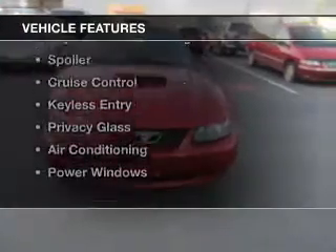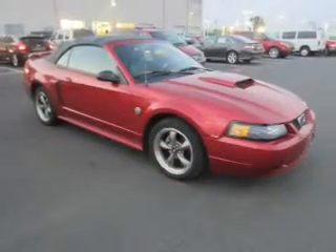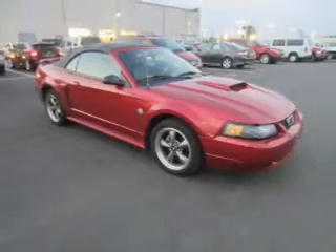The features include a power convertible top, electric trunk, steering wheel controls, an adjustable tilt steering wheel, and a spoiler.